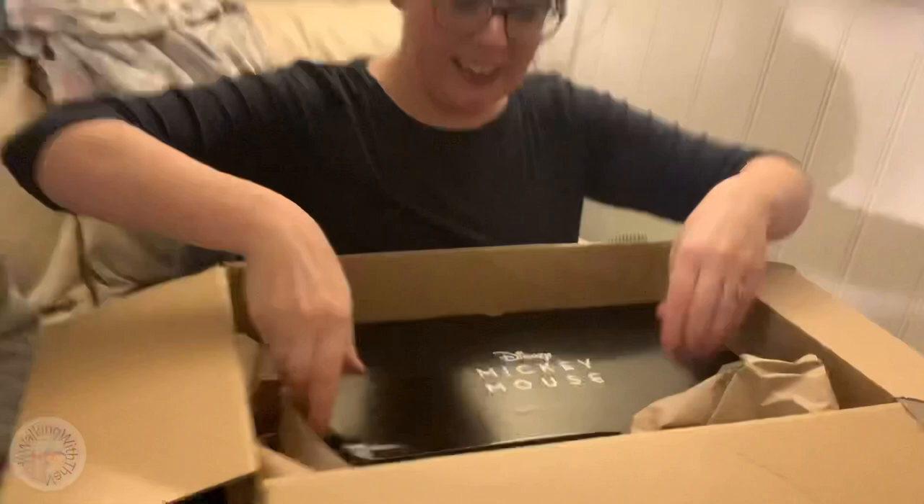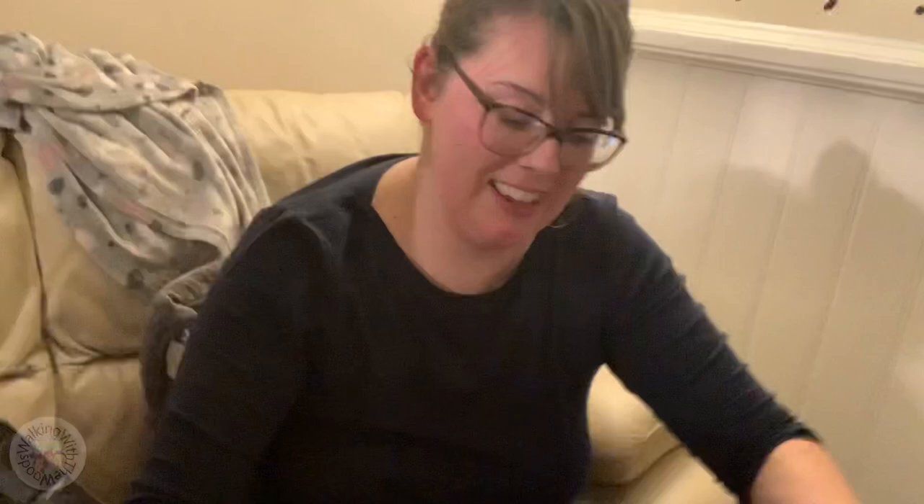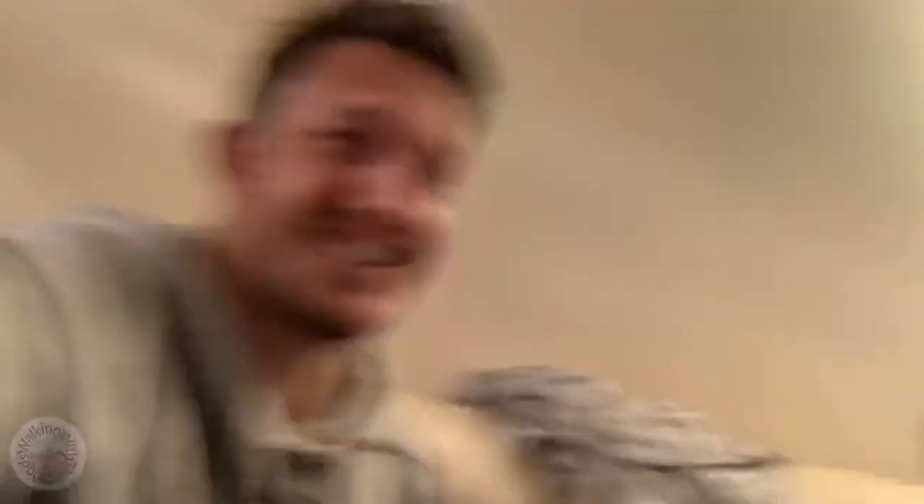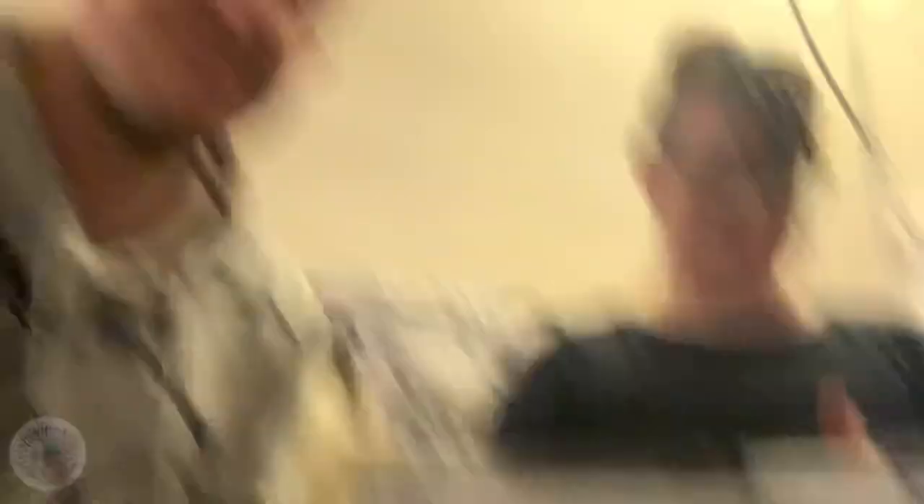Oh, what's the purple? What is this? Oh my gosh — it's a Mickey Wobble Maker! You said we weren't allowed to get one. I was going to get it! We are having Mickey waffles every day for life. It is — it's the 90th Anniversary Edition double flip waffle maker, makes six waffles at a time!